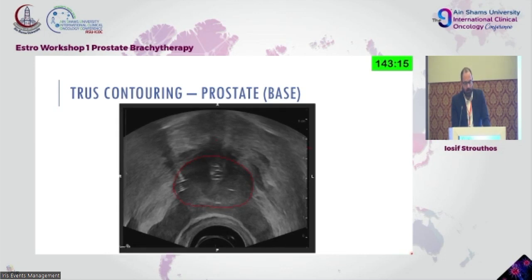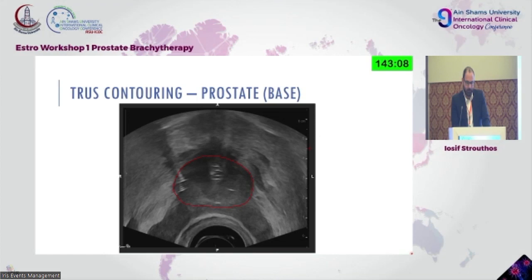What you are seeing in the middle is actually two anchor needles that were placed for stability purposes. So what is important for transrectal ultrasound contouring?